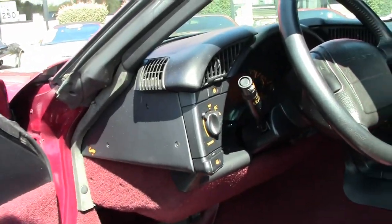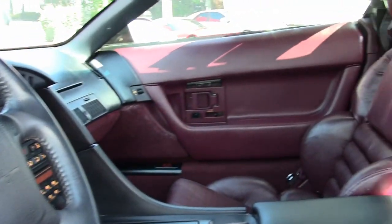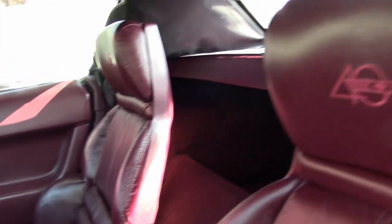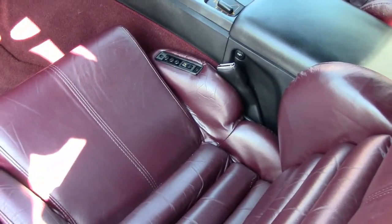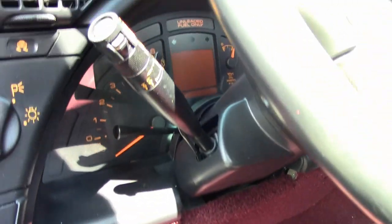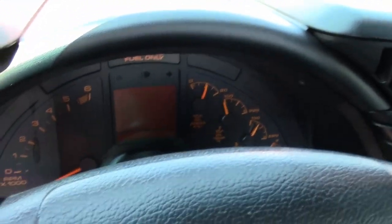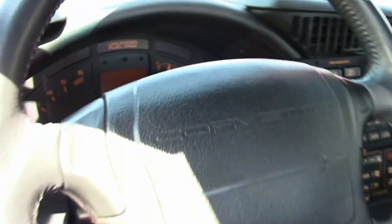The interior of this 1993 Corvette 40th Anniversary Convertible is in very good condition. It has those factory leather seats, and the steering wheel is in great condition, as are the door panels and center console. The only addition to this car appears to be a pair of black door sill covers.